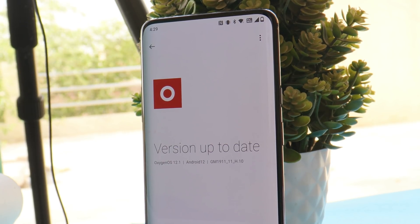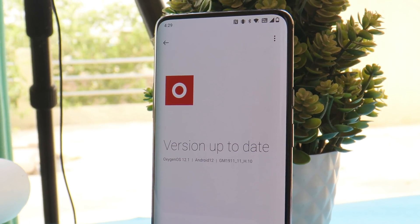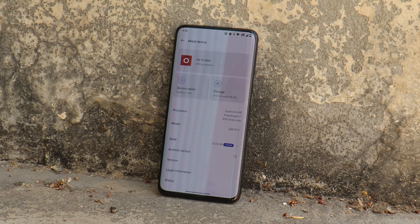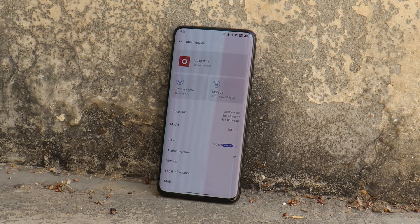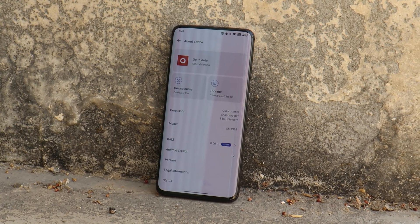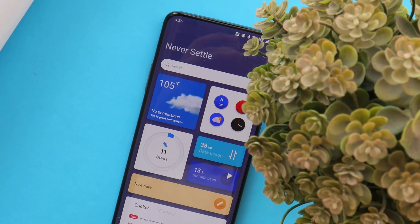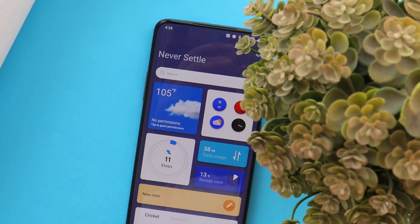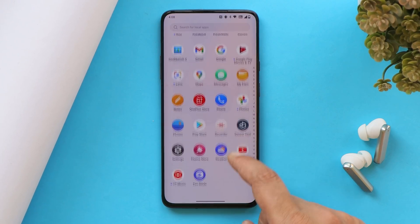Welcome back. Just two days back we got the Color OS 12.1 leaked files for OnePlus 7 series, and today we have OxygenOS 12.1 leaked closed beta 1 for OnePlus 7 Pro. In this video let's quickly go through OxygenOS 12.1 features, so without wasting any more time let's get started.